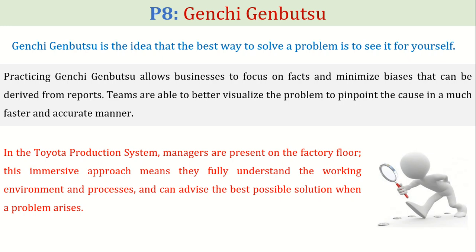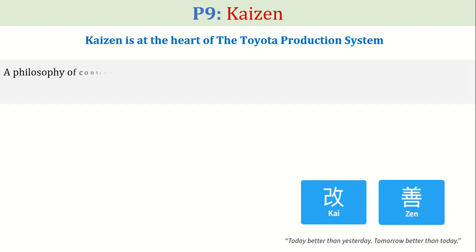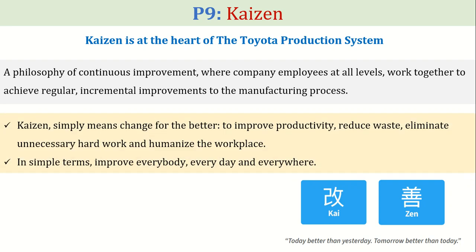At number nine comes the famous pillar named Kaizen. Kaizen is at the heart of the Toyota production system. It is a philosophy of continuous improvement where company employees at all levels work together to achieve regular incremental improvements to the manufacturing process. Kaizen simply means change for the better — to improve productivity, reduce waste, eliminate unnecessary hard work, and humanize the workplace. In simple terms: improve everybody, every day, and everywhere.